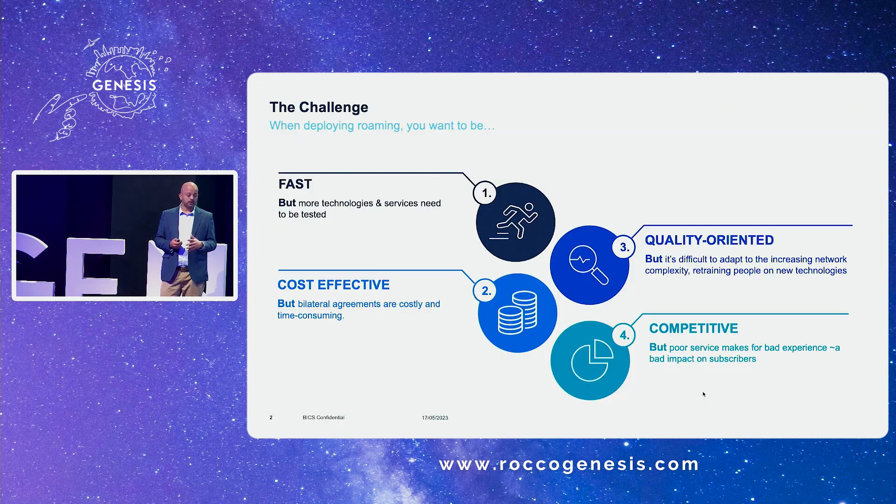Very quickly, the challenge when deploying roaming is everybody wants to be on footprint very fast and efficiently. You want to be cost effective. You also want great quality. Quality is complex to achieve, but it's critical because it adds to great competitiveness. If you have bad quality, bad experiences, you lose customers.